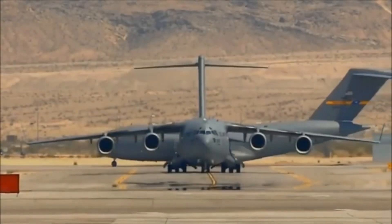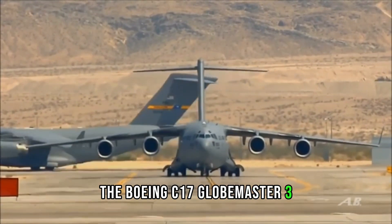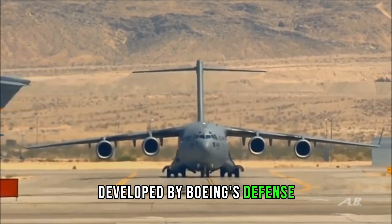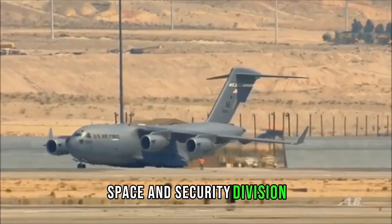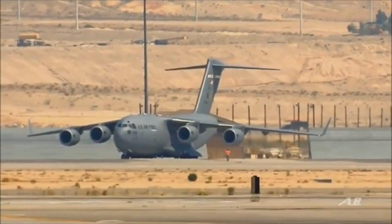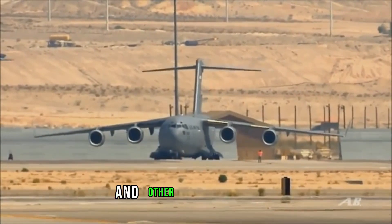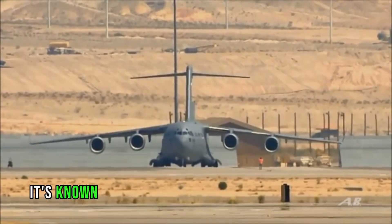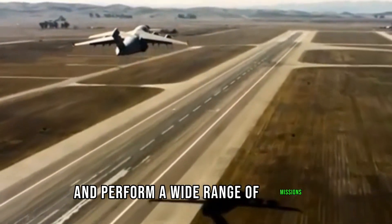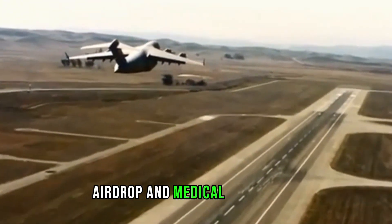The Boeing C-17 Globemaster III is a large military transport aircraft developed by Boeing's Defense, Space and Security Division. It is a strategic and tactical airlift aircraft used by the United States Air Force and other allied nations, known for its ability to carry oversized cargo and perform a wide range of missions including troop transport, airdrop, and medical evacuation.